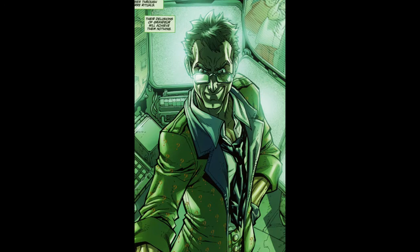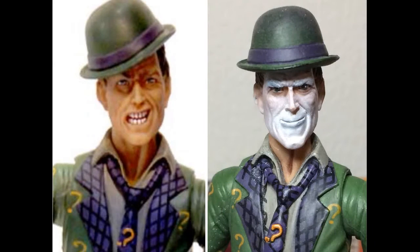I vaguely based it on this Arkham Unhinged page. A full repaint and a horrible time of sculpting later, and I ended up here.